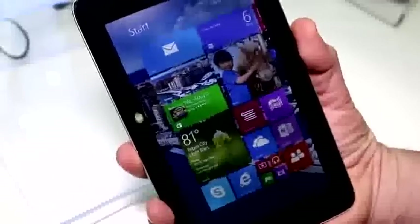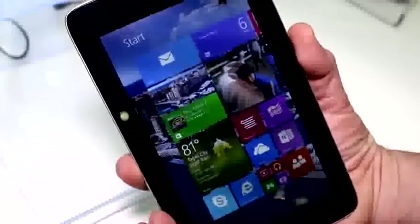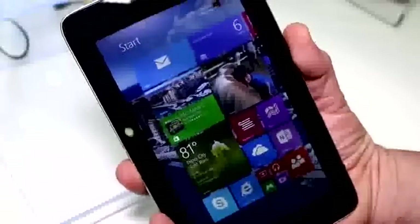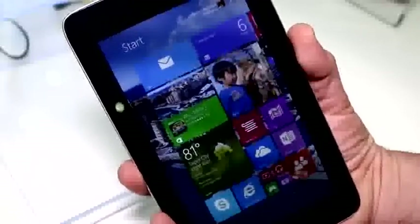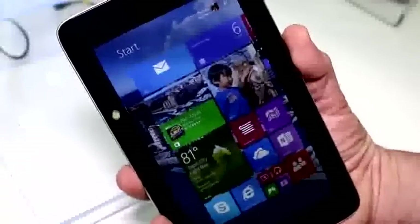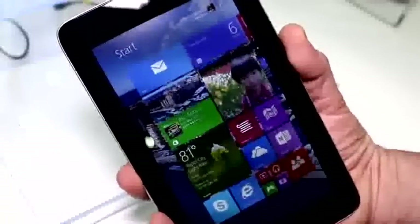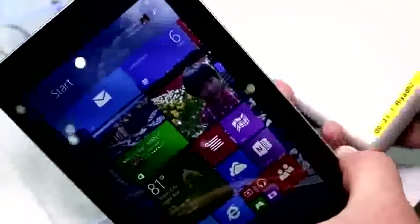I'm Roland with MobileGeeks right here at the Intel booth of Computex 2014, and what we have right here is the so-called prototype machine. That's the first 7-inch tablet running Windows 8.1 from a well-known manufacturer. That's the Toshiba prototype. What it actually is, it is an Android-based device that has been modified to run Windows.